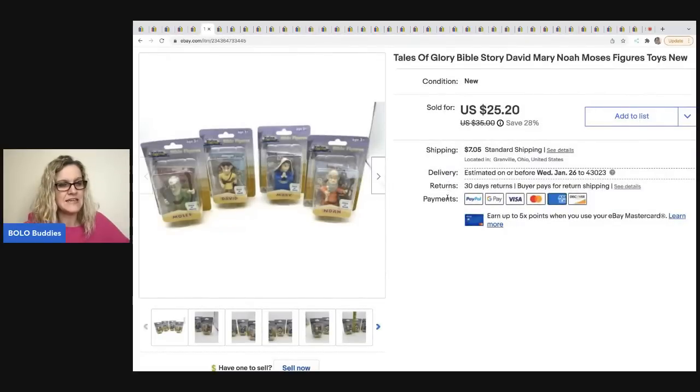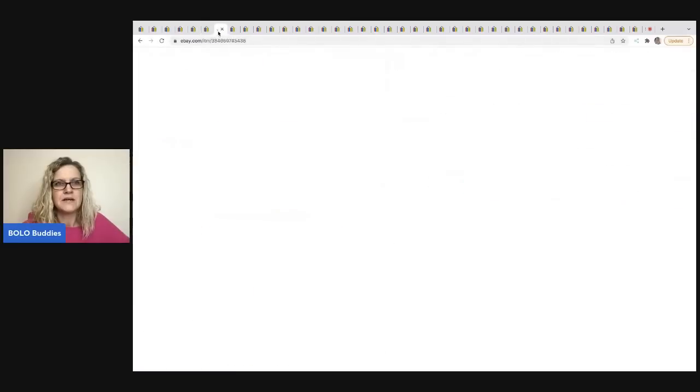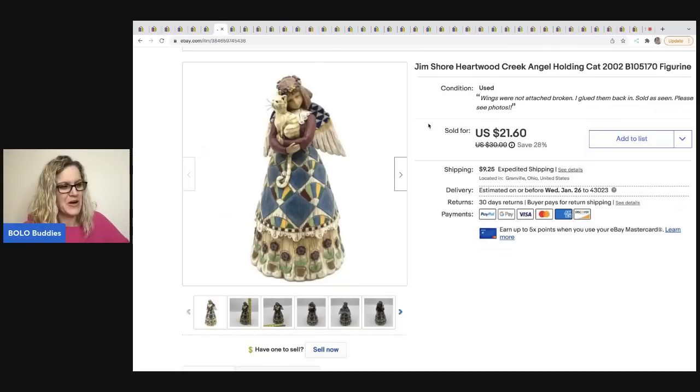This one came from a garage sale — I paid 50 cents each — and they sold for the full asking price of $25.20. The buyer was all in for $32.25, and it sold in ten days. These are Tales of Glory Bible Story figures: David, Mary, Noah, and Moses — little toy figures.